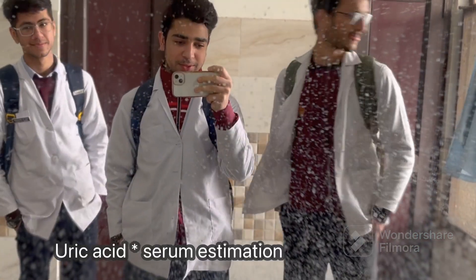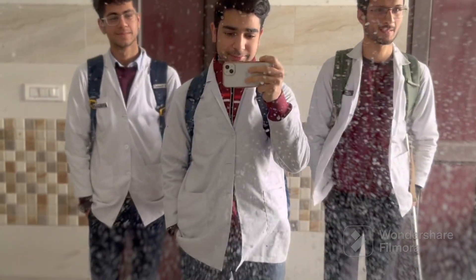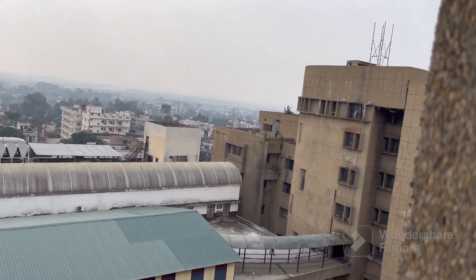Today we went to the biochemistry lab and we have done uric acid serum estimation. Here we have a view out of the biochemistry lab.